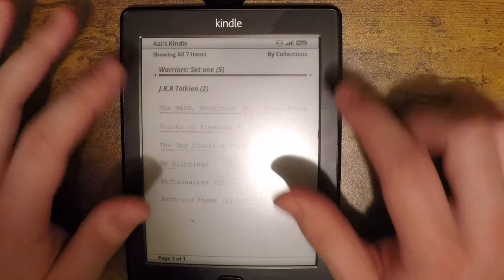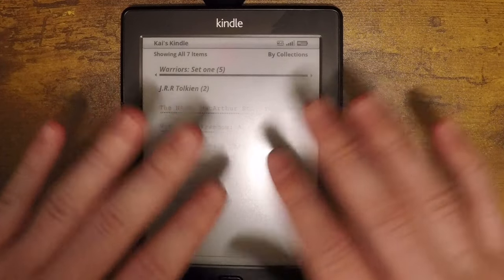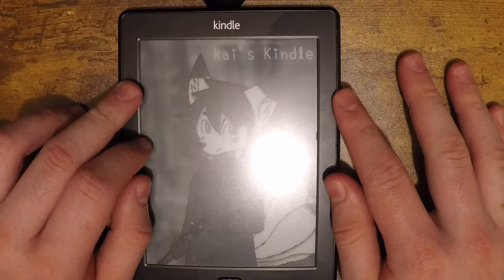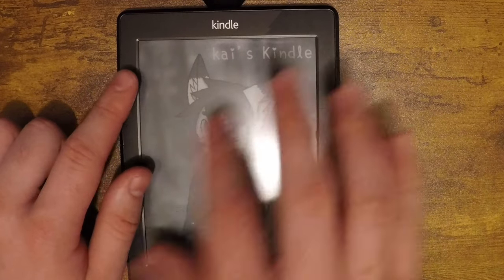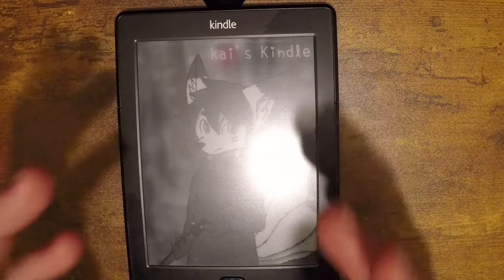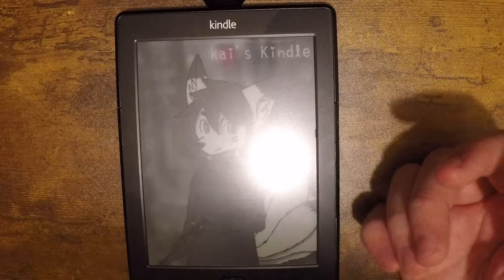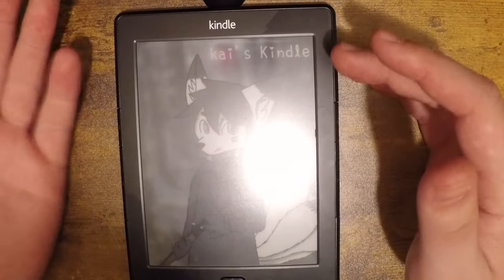If you liked browsing the Kindle Store on the Kindle itself, it sucks, but personally I'd rather be on my laptop and sync it — this setup works perfectly fine for me. You probably noticed on the lock screen it says 'Kai's Kindle' with a little picture I drew. You cannot do this on a stock Kindle normally.